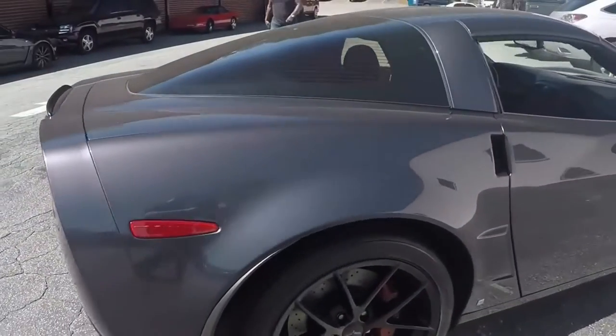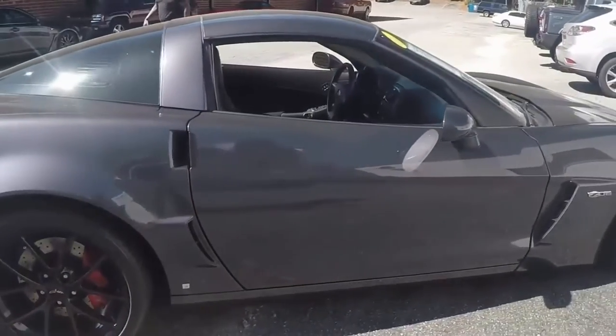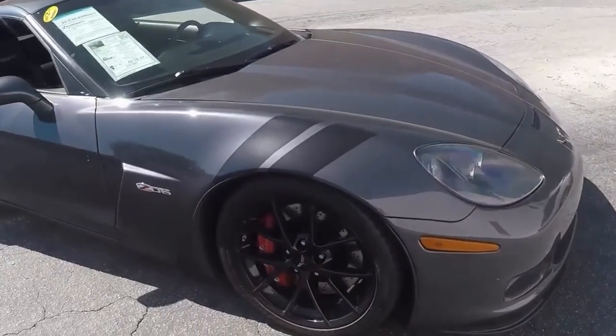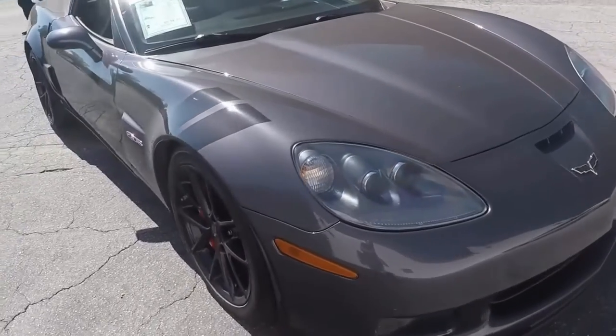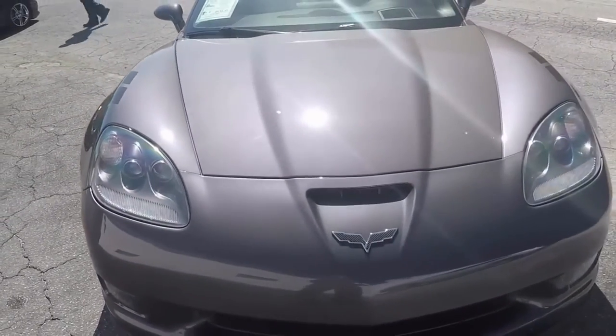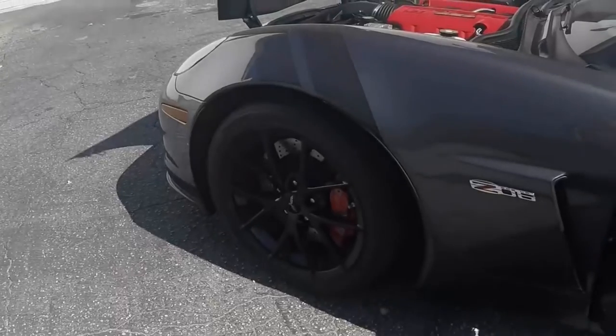A very nice and clean car with deep shiny paint, red calipers, blackened wheels, in very nice condition, 39,000 miles, ready for a new home.